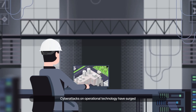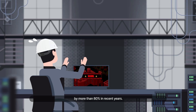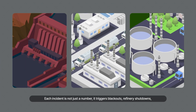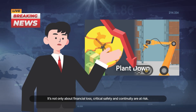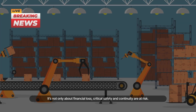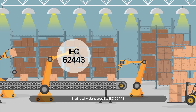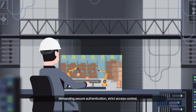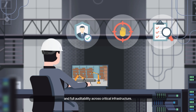Cyber attacks on operational technology have surged by more than 80% in recent years. Each incident is not just a number — it triggers blackouts, refinery shutdowns and safety risks that put lives at stake. It's not only about financial loss; critical safety and continuity are at risk. That is why standards like IEC 62443 and the NIS2 directive are raising the bar, demanding secure authentication, strict access control and full auditability across critical infrastructure.